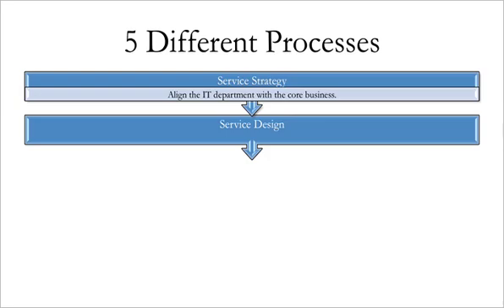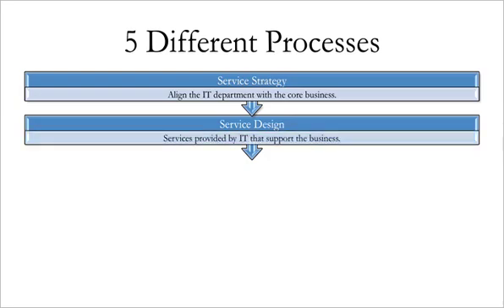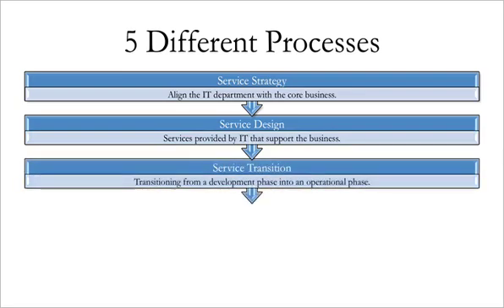Service Design consists of planning and designing the services provided by IT that support the business. Service Transition consists of assuring the smooth transition of new and revised services from a development phase into an operational phase. This includes, among other elements, change management.